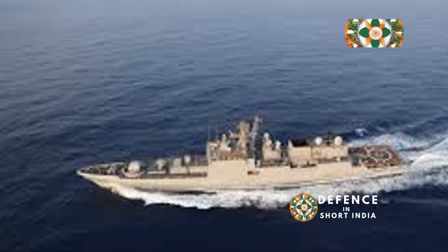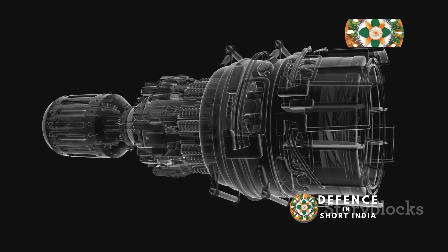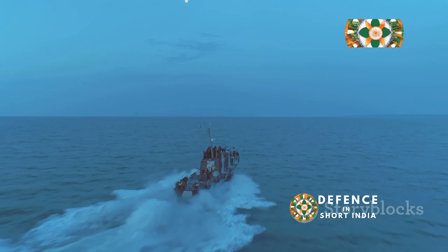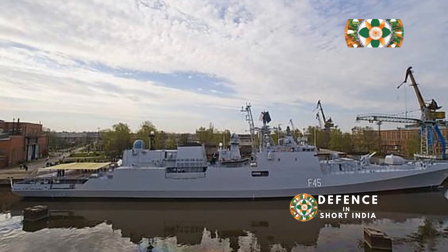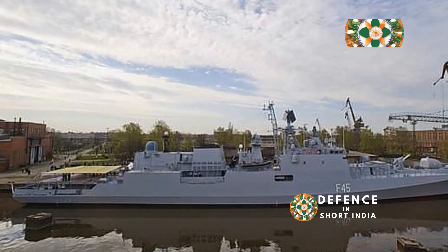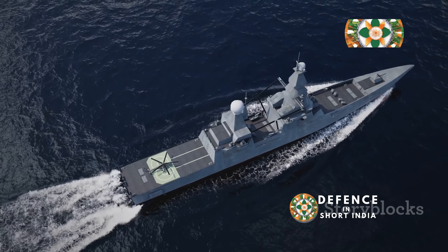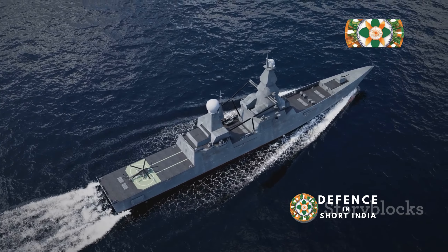This advanced system consists of two Ukrainian-built Zorya Mushbrook gas turbines and two Indian-built Peelstick diesel engines, working together seamlessly to ensure optimal performance, delivering a top speed of over 32 knots. INS Shivalik has an impressive range of over 4,500 nautical miles at an economical speed, allowing it to undertake long missions without frequent refueling, giving it considerable operational endurance. This endurance is crucial for extended deployments, ensuring that the ship can remain on station for prolonged periods, supporting various naval operations.